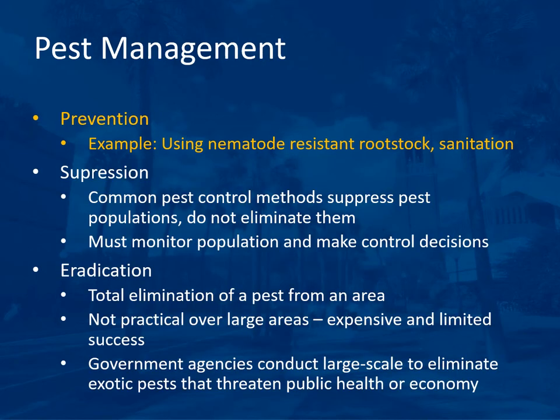Pest management is accomplished by prevention, suppression, or eradication. Prevention examples include using nematode-resistant rootstock or sanitation to prevent pests from entering the orchard. Suppression is the common pest control method used to suppress pest populations — not eliminate them — requiring monitoring and control decisions to keep populations at an acceptable level. Eradication is total elimination of a pest from an area; it is not practical over large areas because it is expensive and has limited success. Government agencies may conduct large-scale eradication projects for exotic pests.